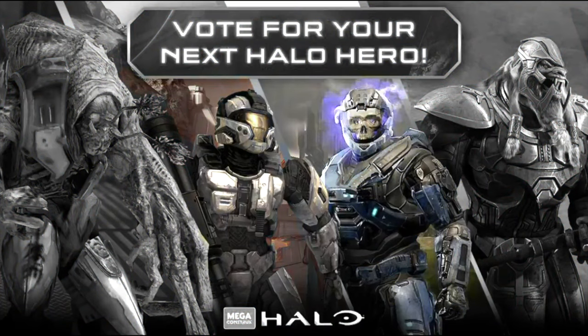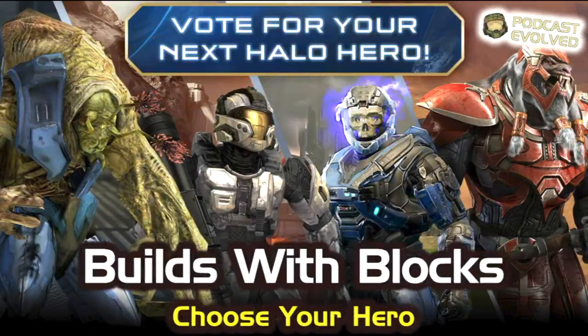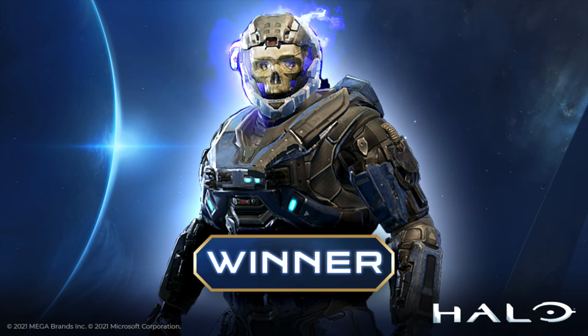Eventually, the Haunted helmet reigned supreme, but it was a pretty close vote at times. I was Team Thrall Slayer, but I was still pretty happy with Haunted helmet winning.